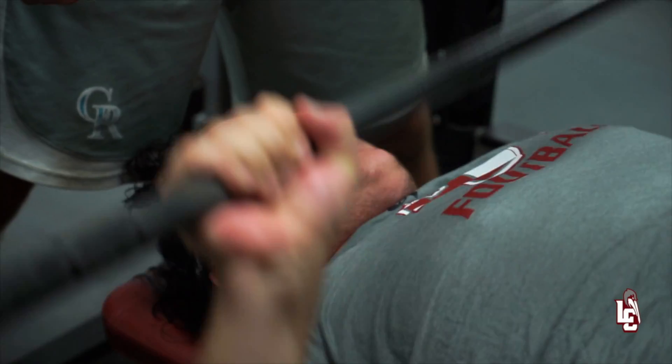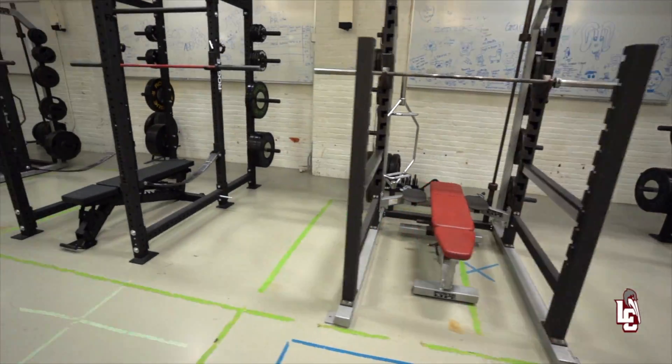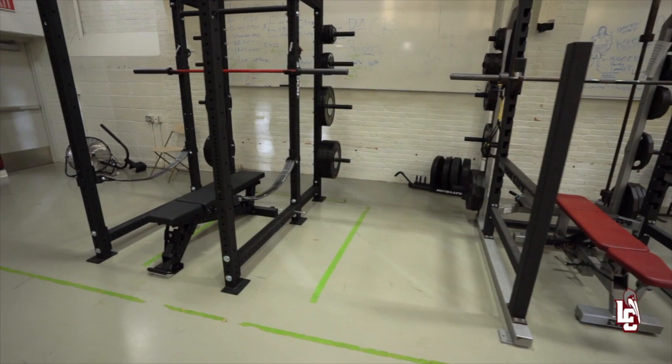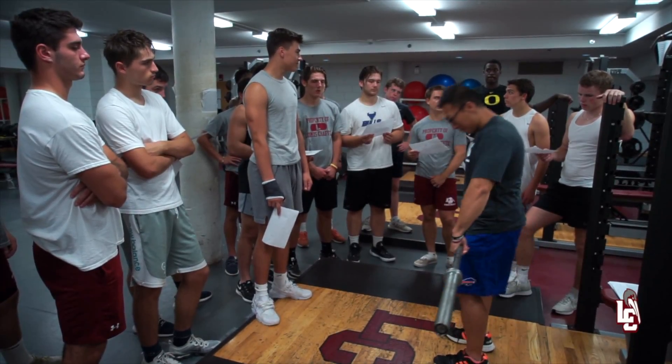This is where our athletes get stronger — the weight room! Featuring seven Olympic racks, here is where you'll find our full-time strength and conditioning coach working with players to make them a force in their sport.